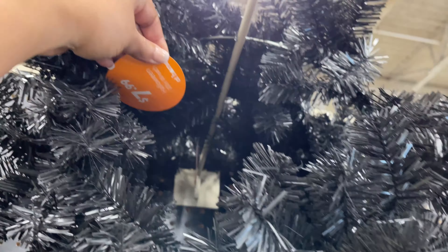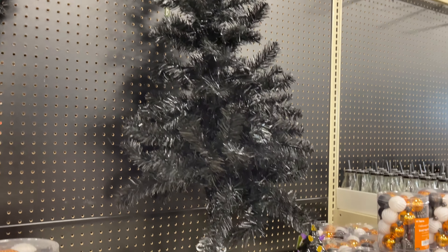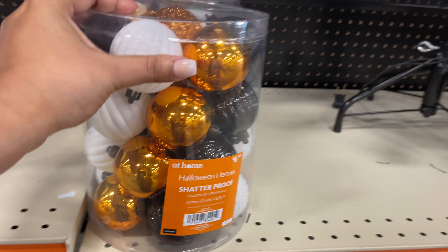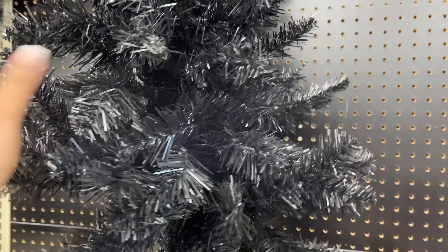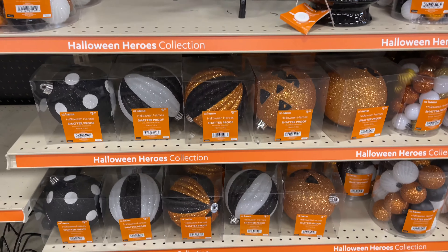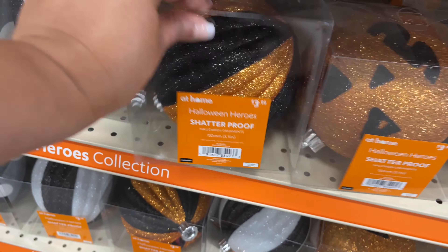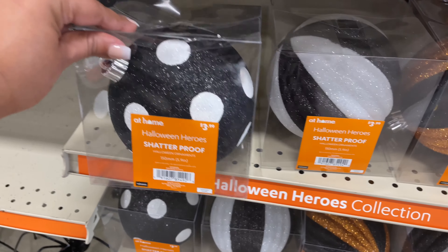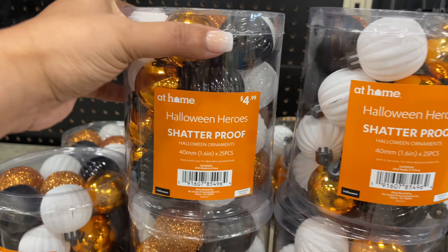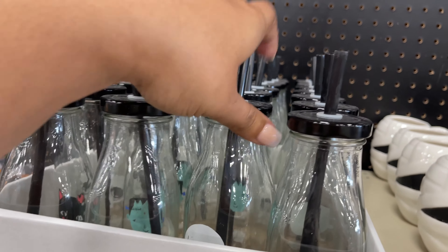Here are the black basic wreaths for $7.99 — that's another item that if Dollar Tree has it, it literally would be the same for a dollar. Here's a little Halloween black Christmas tree, this one is pretty small. I do have a black Christmas tree — it's a seven-footer that I got at Walmart two years ago after the holidays for $6. Yes, six dollars! I got a black one and a white one.